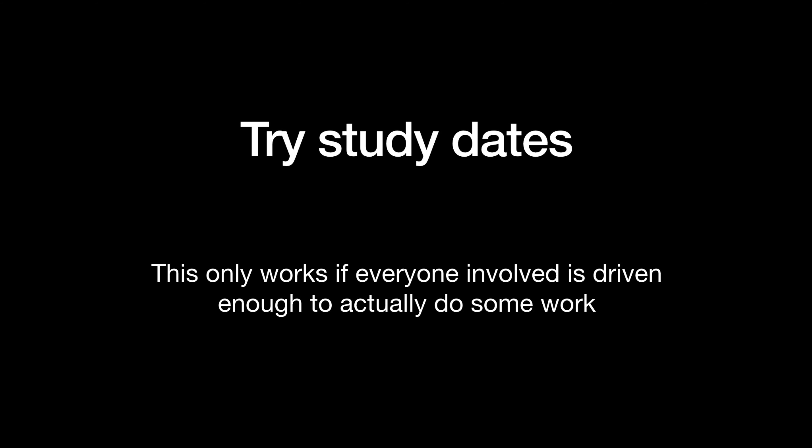If your friends are driven and you think it would work, try doing study dates. I used to do these all the time and found them really helpful. But I know for a lot of people, if they have their friends over to supposedly do work, they're not actually going to do it and will just end up talking. So it depends a lot on your circumstances, but if it's something you think might work, give it a go.